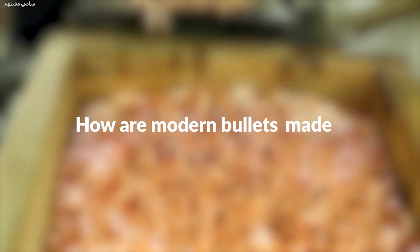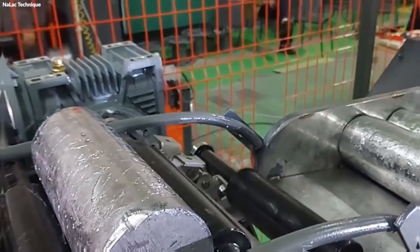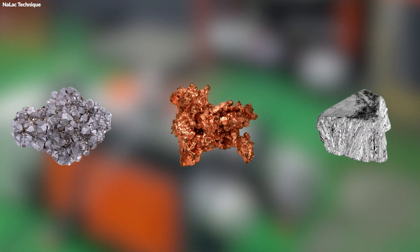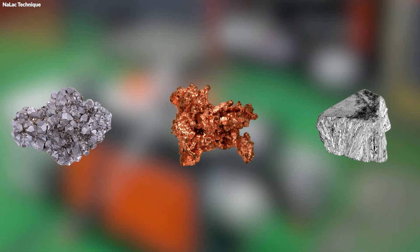So, how are modern bullets made? The journey of a bullet begins with the selection of its core raw materials, primarily lead, copper, and sometimes steel or tungsten, depending on the bullet's intended use.